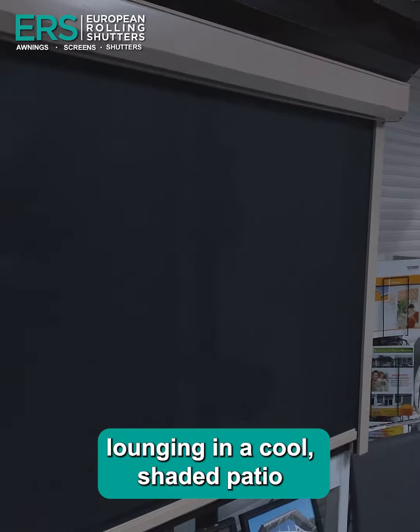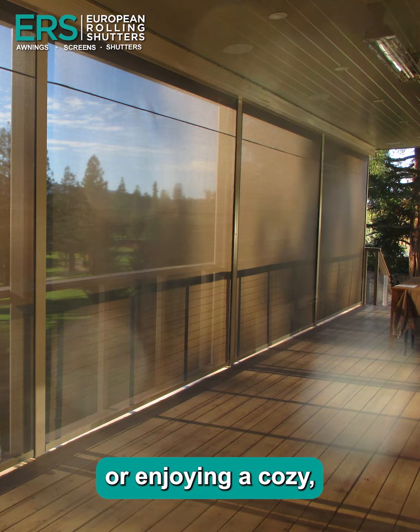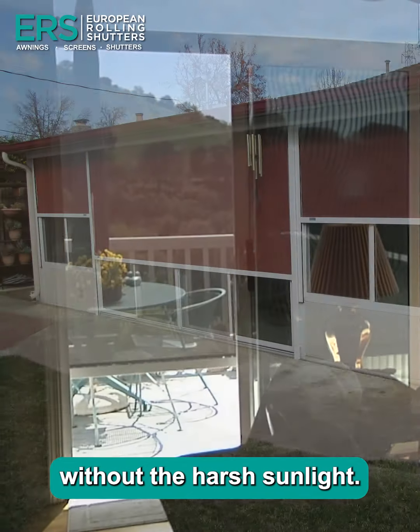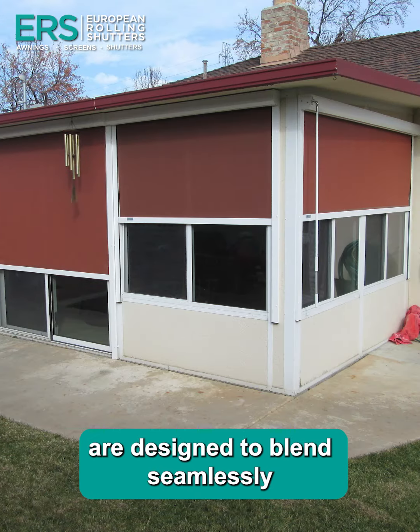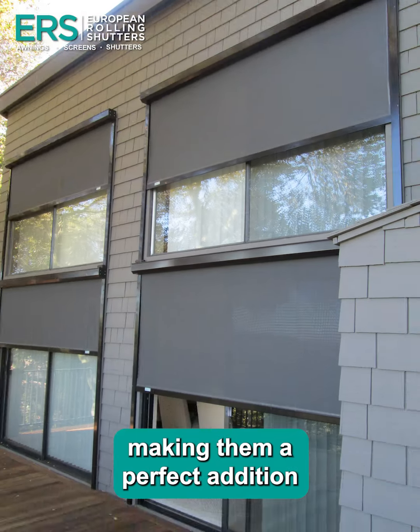Picture yourself lounging in a cool shaded patio during those hot sunny days or enjoying a cozy, serene environment inside your home without the harsh sunlight. Our versatile screens are designed to blend seamlessly with any architectural style, making them a perfect addition to your home.